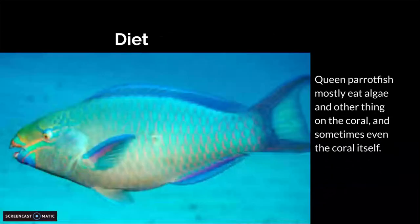Diet. Queen Parrotfish mostly eat algae and other things in the coral. They even sometimes eat the coral itself.